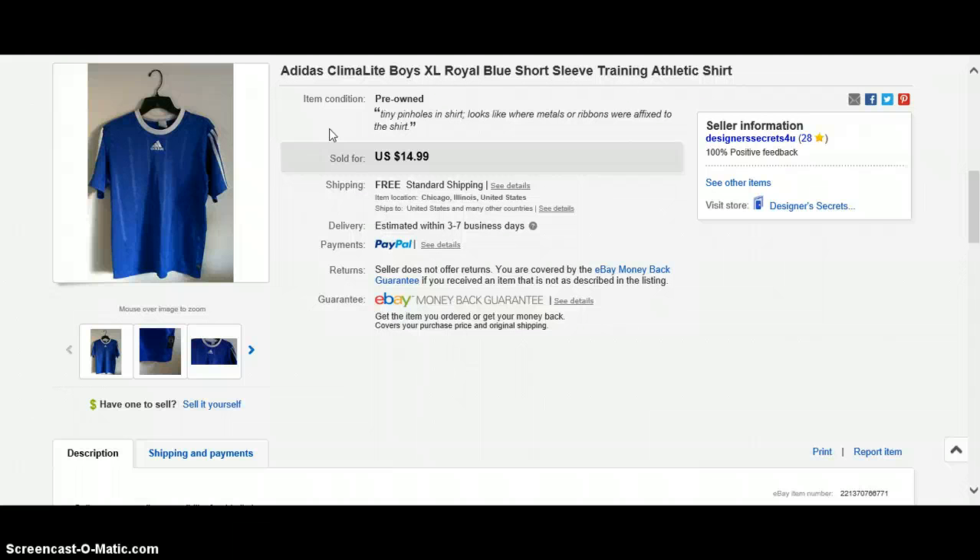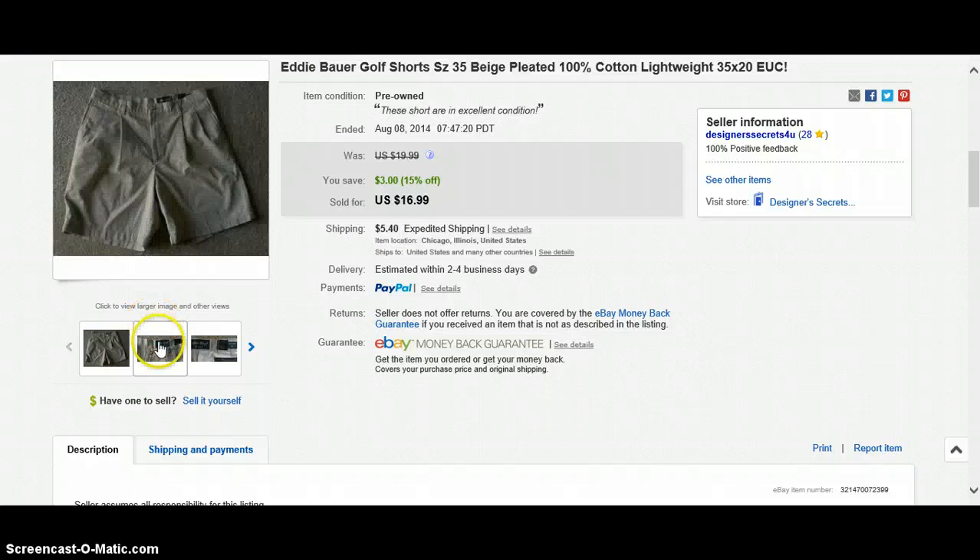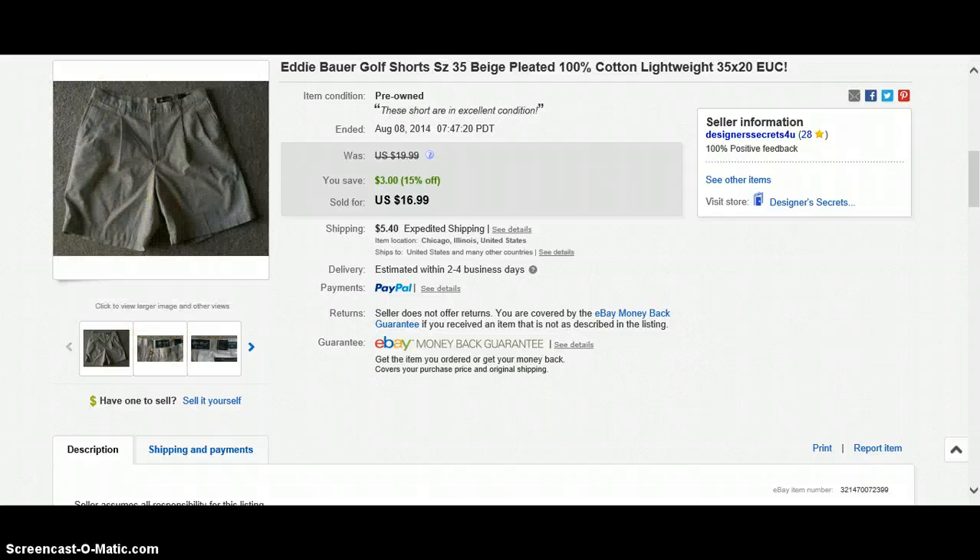It took a long time — I had this since last year. $14.99 free shipping — glad to get rid of it. Next is Eddie Bauer golf shorts, size 35. These are the ones I relisted by mistake, so I have to contact the buyer. It's exactly the same as the one I showed before — I thought I had two, but apparently I don't.